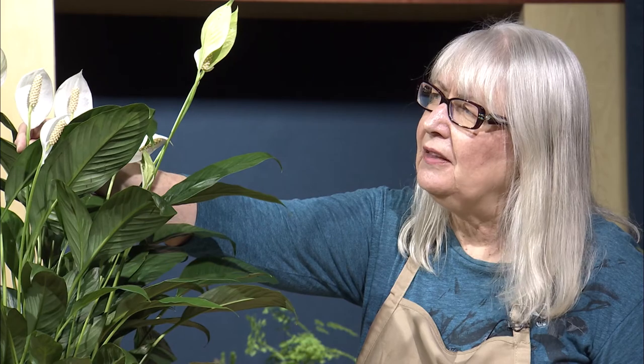The peace lily is actually not a lily at all, but it was named the peace lily because the flowers resemble flags that people wave when they want peace. When watering the peace lily, it needs to be moist — but not soggy.